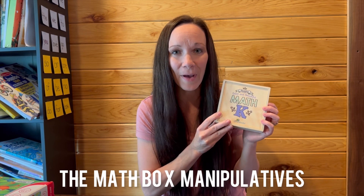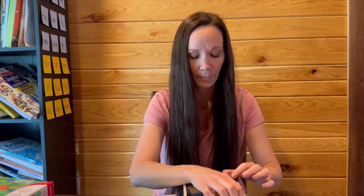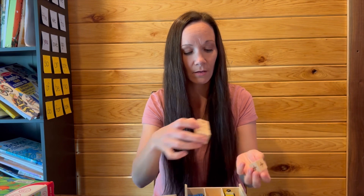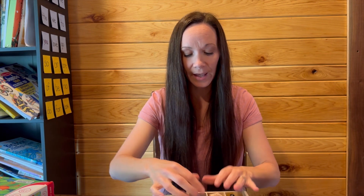Another thing we really liked about this program was the math box. It came with tools you'd be utilizing throughout all the different lessons, and it tells you when you're going to access these materials. It came with three little cars for games, wooden dice, and what they refer to as counting sticks — I think there were 15 to 20 of them, though we've lost a handful. It also came with two little game pawns, a blue and a green, and we lost one of those too.